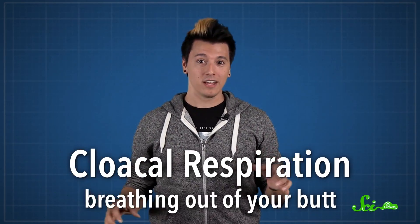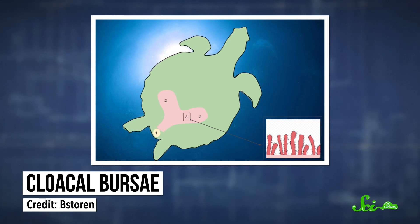So, like a few other species of water-loving turtles, the Fitzroy River Turtle can get oxygen using what's known as cloacal respiration – the official term for breathing out of your butt. They use cloacal bursae – two sacs inside its body on either side of the cloaca – that act kind of like gills.